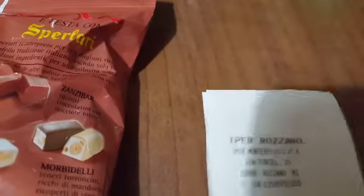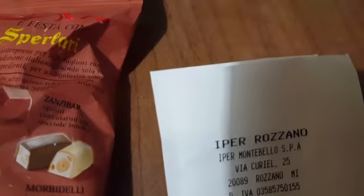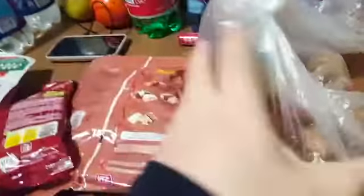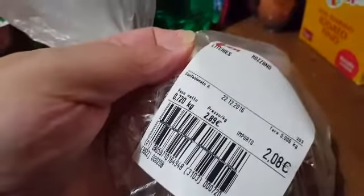These cost 2.49 euro each. Then the peeled almonds — 3.99 euro — I eat these, they're in my diet. And the lychees are 2.08 euro. How much? 2.08 euro for 720 grams.